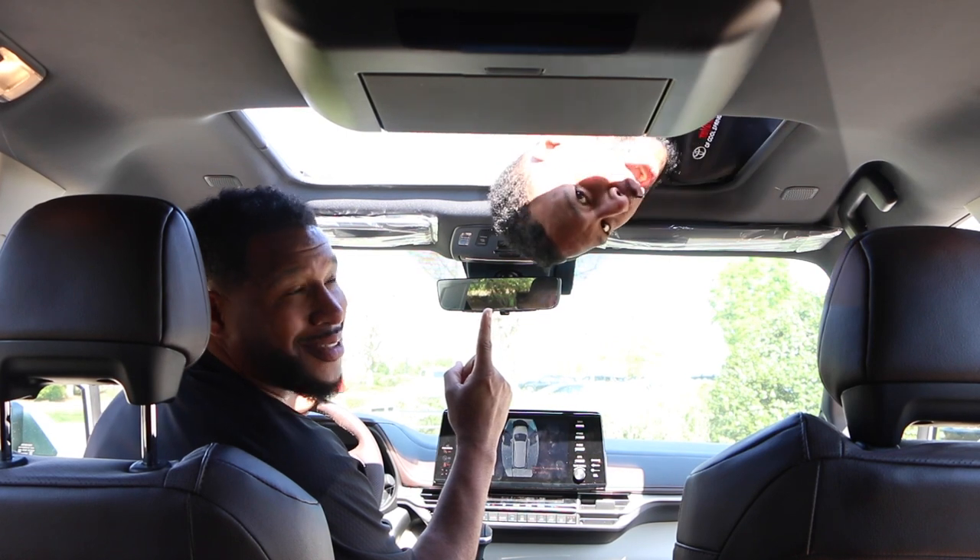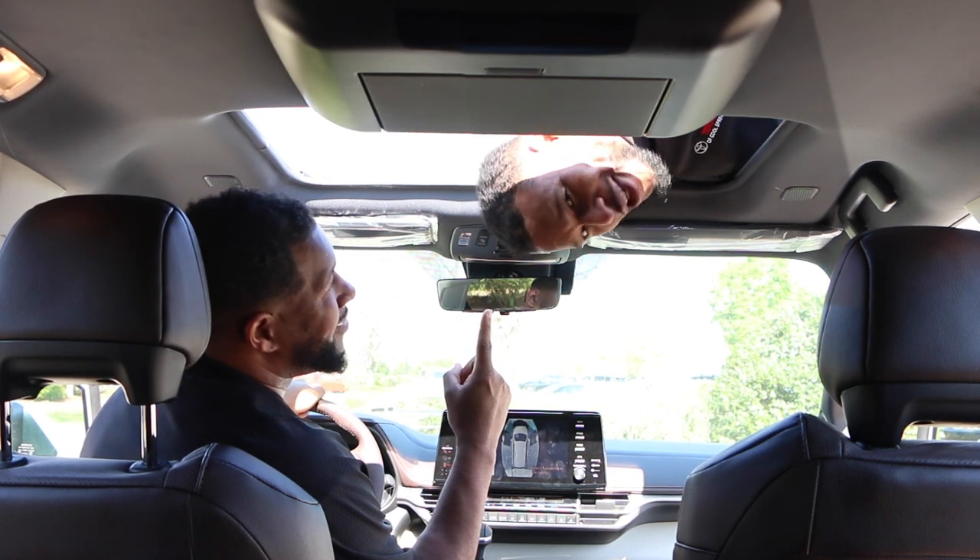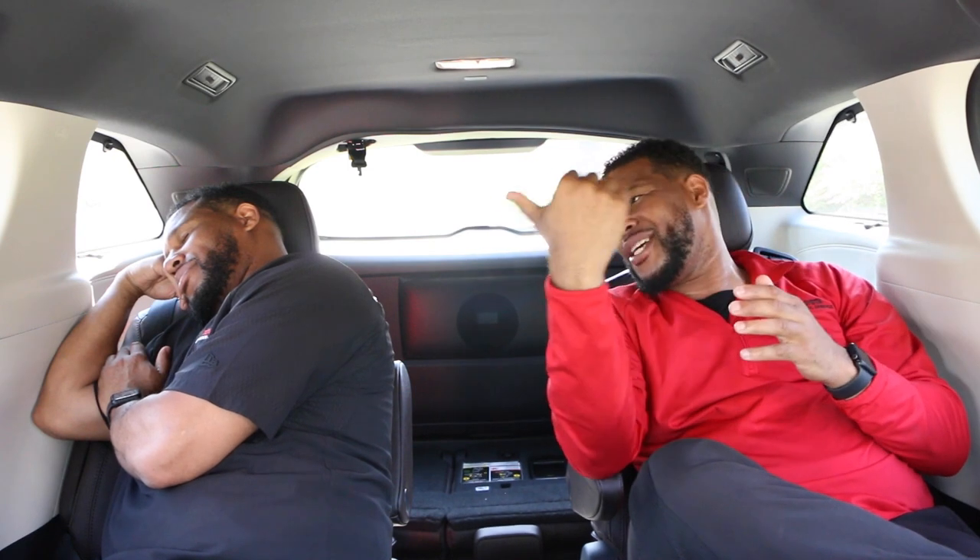Don't forget about the moon roof — I love this moon roof. This second row is awesome, very roomy. I got my car chargers here, I can change my AC and heat here, and I can heat his seats. This thing is so comfortable, even Alan loves it.